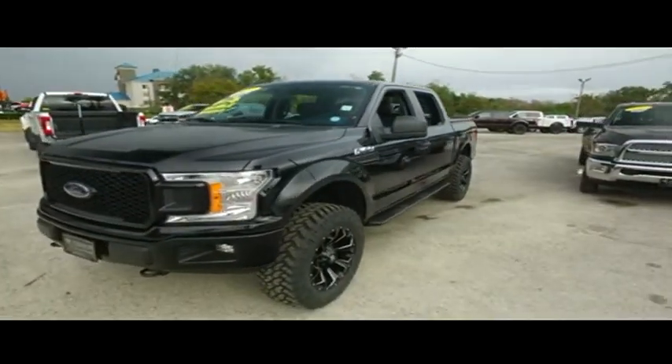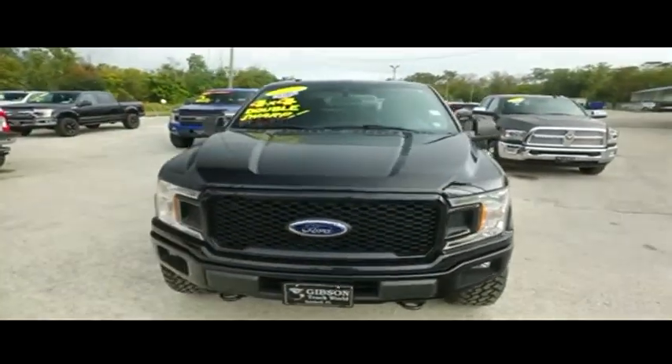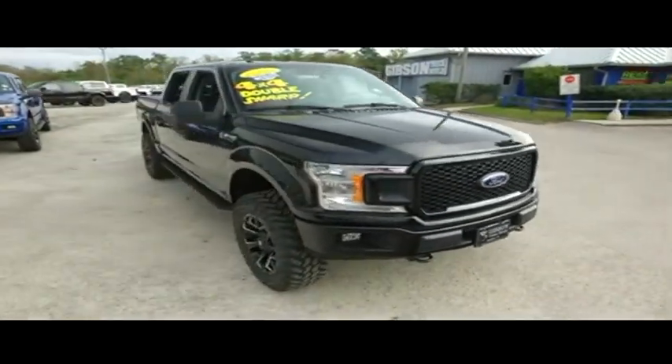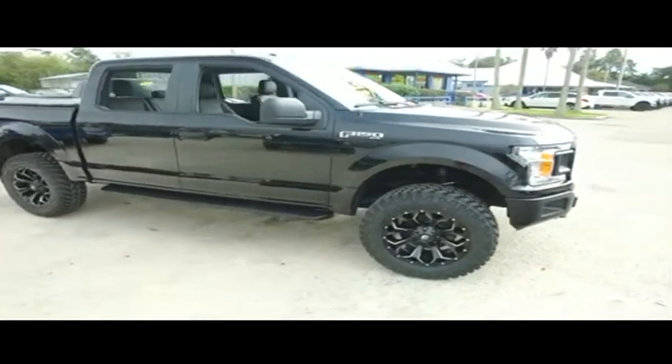You got that 2.7 liter horsepower pumping efficient muscle, multifunctional steering wheel, your LCD touchscreen, MP3, Bluetooth, satellite stereo system, phone app center technology — all your phone apps hooked up with these.